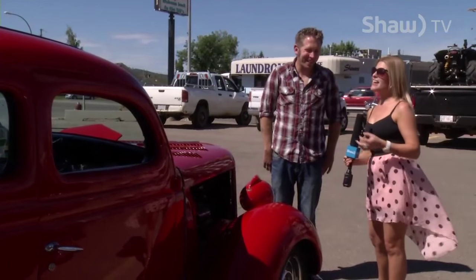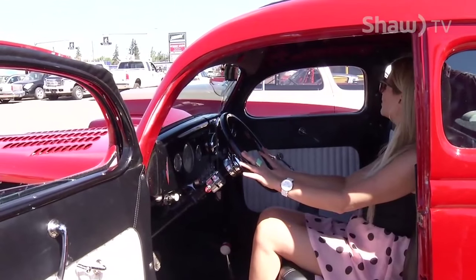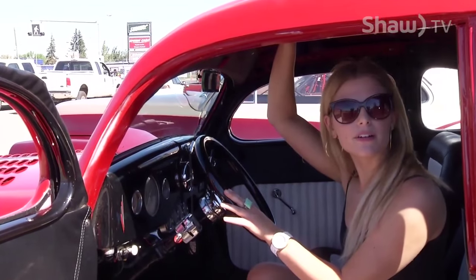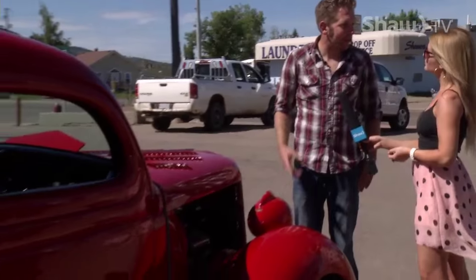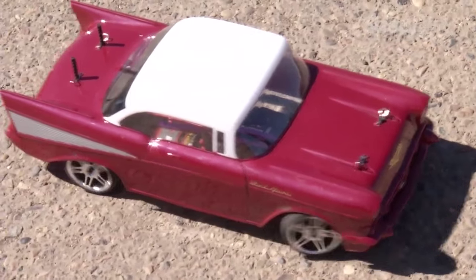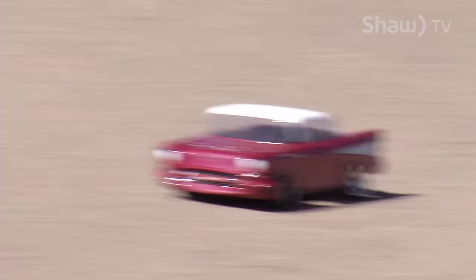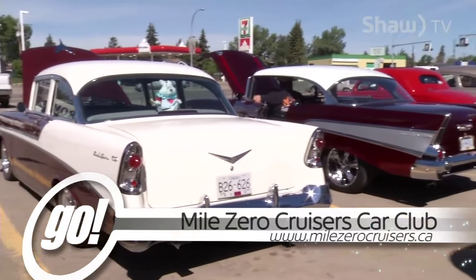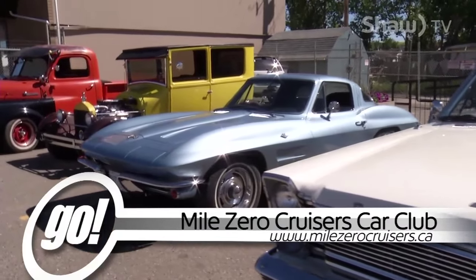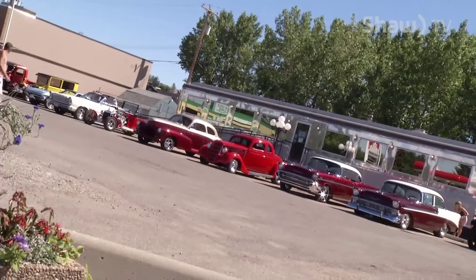Everybody dreams to say that. One last question — we want to talk about the car community here in Dawson Creek. Who comes together? What type of people? It's all sorts of people — everything from import cars to hot rods. It's pretty cool. If you are looking for more information on the Mile Zero Cruisers Car Club, go to Facebook to check them out. And remember, you don't have to have a vintage or muscle style car — you just need wheels to cruise with them. Reporting for Go on Shaw TV, I'm Emily Moyes.